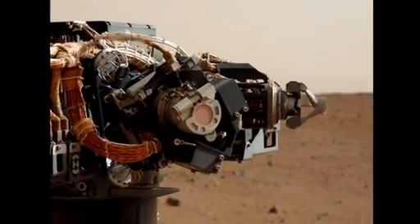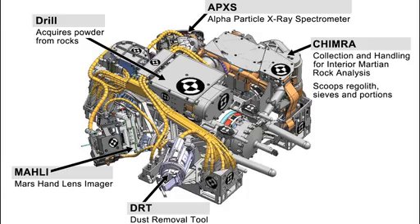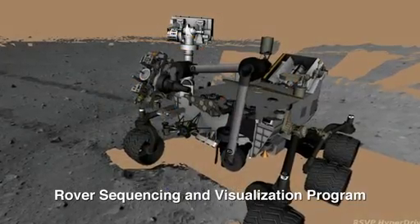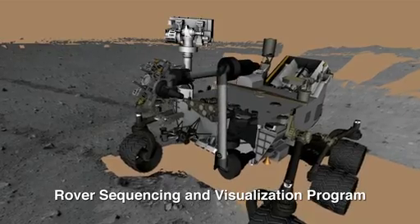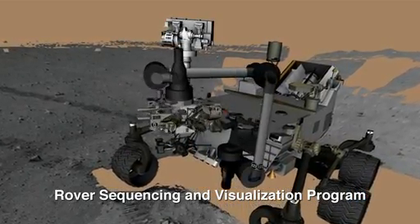We are going to park here for another seven days and check out the arm and the instruments located on the arm. The arm is loaded with science remote sensing instruments and also has a couple of tools that will help us acquire samples from Mars rock and deliver them to the SAM and CheMin instruments. That was your Curiosity rover report — please check back with us for more updates.